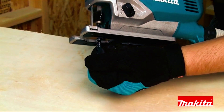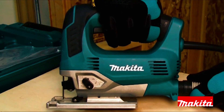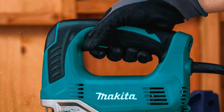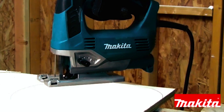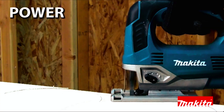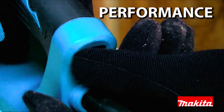The tool-less blade change system enables fast blade installation and removal, saving time and effort. The ergonomically designed rubberized grip provides a comfortable and secure hold for better control. Ideal for professional woodworkers, cabinetry makers, and specialized residential construction workers, the Makita JV0600K Jigsaw is a reliable and powerful tool that delivers excellent cutting performance.